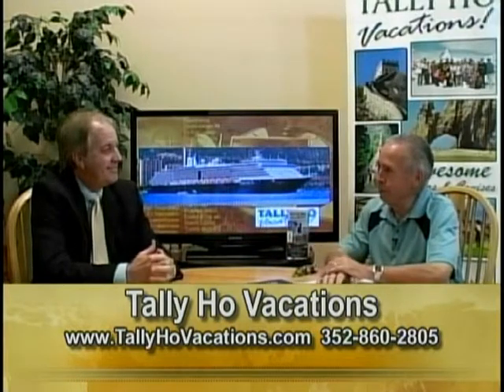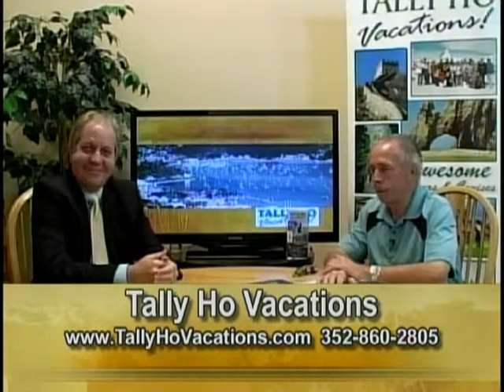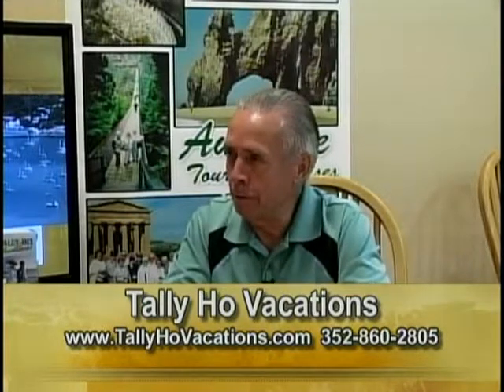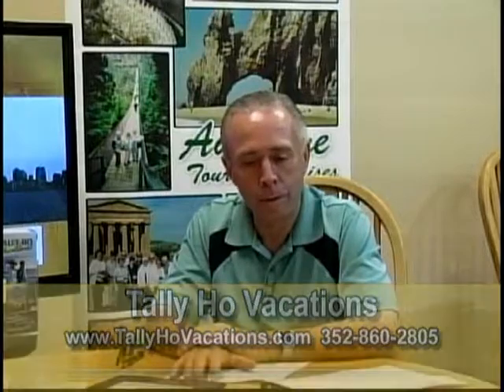We're going to have to wrap up — our time has ended for this session. Stay tuned for Tally Ho Vacations. This segment runs in October, so give us a call and we'll get you booked on a Scenic cruise. Thank you, Roger.